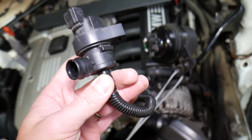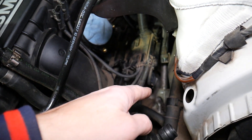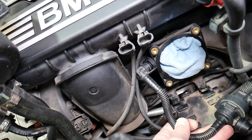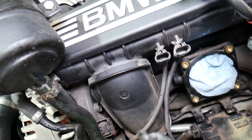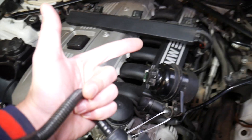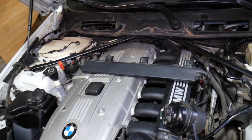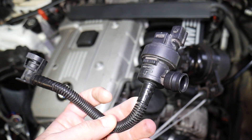The fuel vapors travel through a hose all the way to the valve, and when that valve opens it injects the fumes past the throttle body into the intake manifold. That way your car will be more efficient, it will not lose fuel, and it will not pollute the atmosphere. There are many advantages of the purge valve.